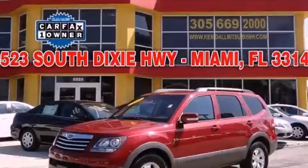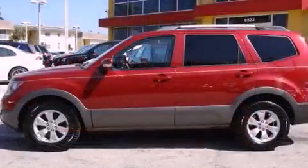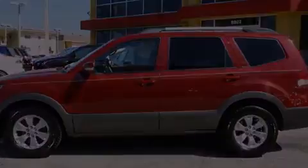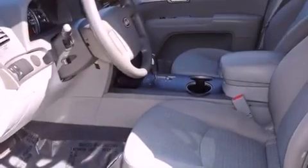This is a 2009 Kia Borrego — Safety, Space, and Comfort. It features a 3.8-liter six-cylinder engine and a five-speed automatic transmission.